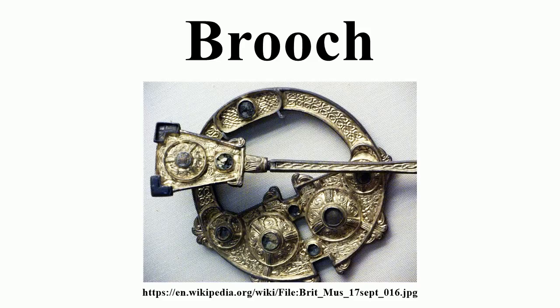Ancient fibulae are prized items for collectors since they are well preserved in many cases and are not difficult to obtain. Divorced from their cultural context, they still present a variety of shapes and decoration.